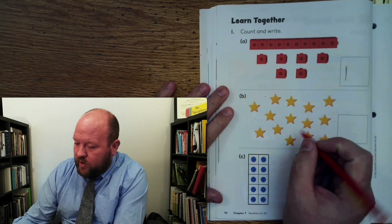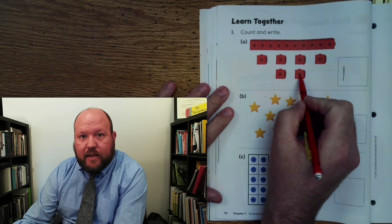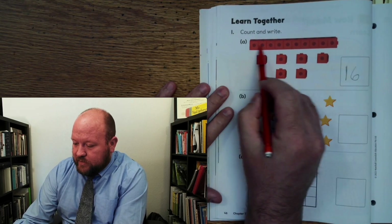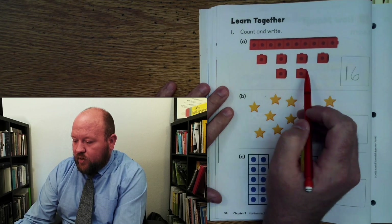Let's count — there's our 10, there's our 1. 1, 2, 3, 4, 5, 6. Those are 6. So what number is this? 10, 11, 12, 13, 14, 15, 16.